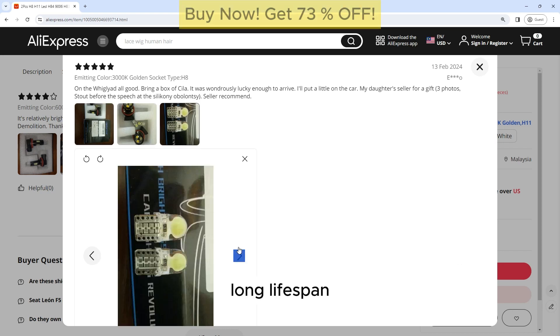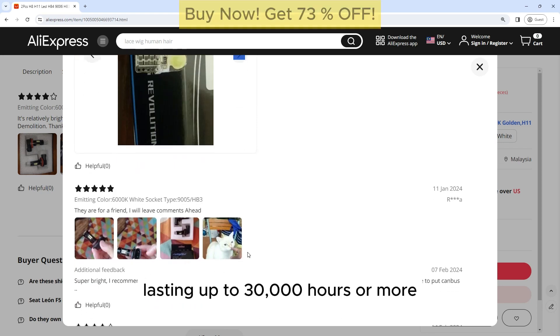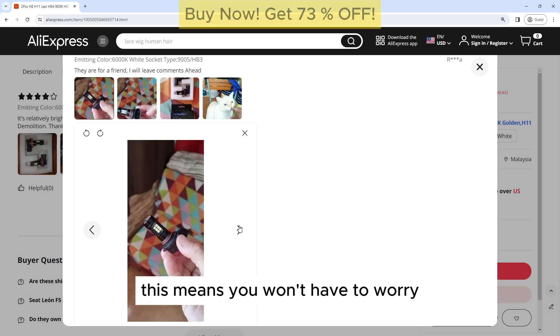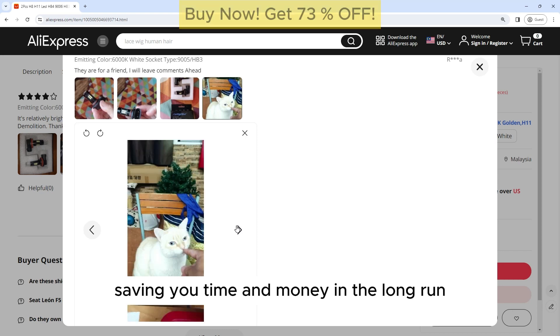Long Lifespan: These LED bulbs have a long lifespan compared to traditional halogen bulbs, lasting up to 30,000 hours or more. This means you won't have to worry about replacing them frequently, saving you time and money in the long run.